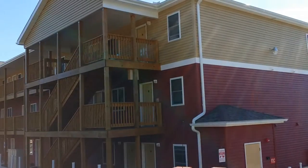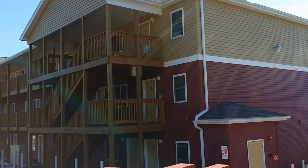Hi, this is Steve with Rent Frostburg. Today we're going to be talking about a new apartment building at 201 University Drive.